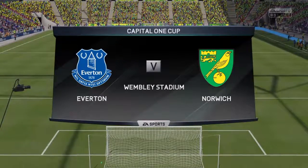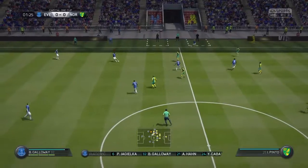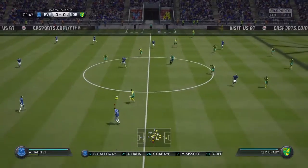We are at Wembley. Look at that background — yellow! That's why I love finals, because you just see the colours of the teams.